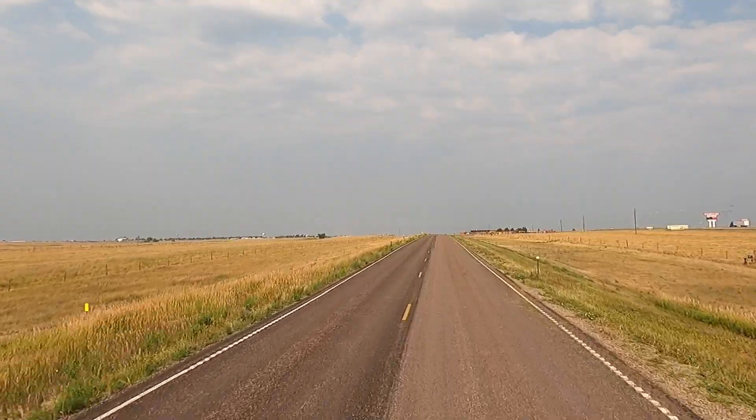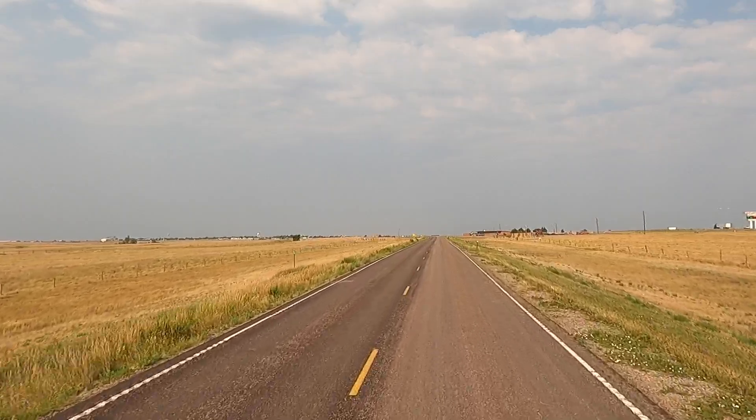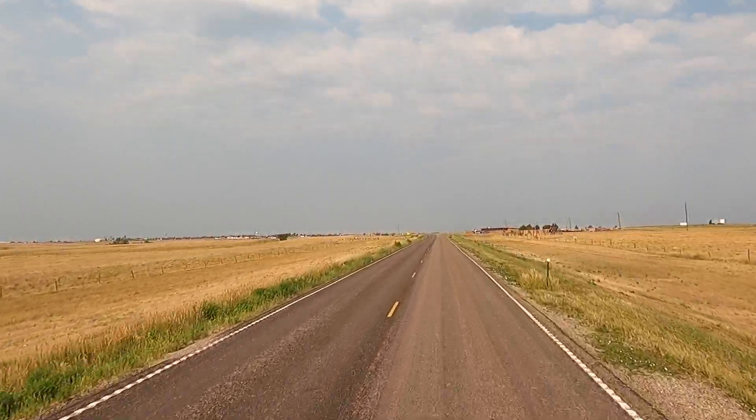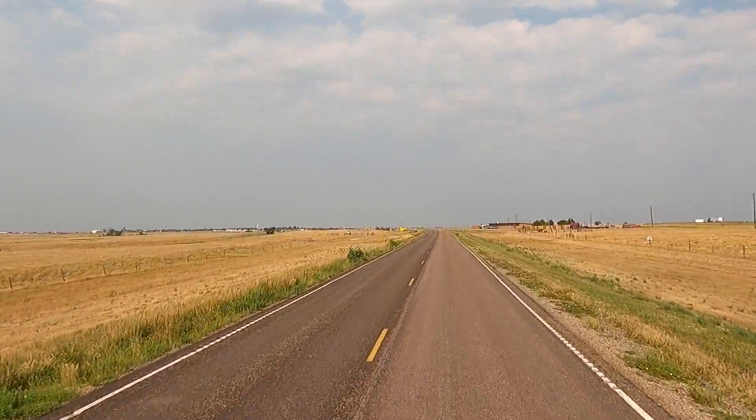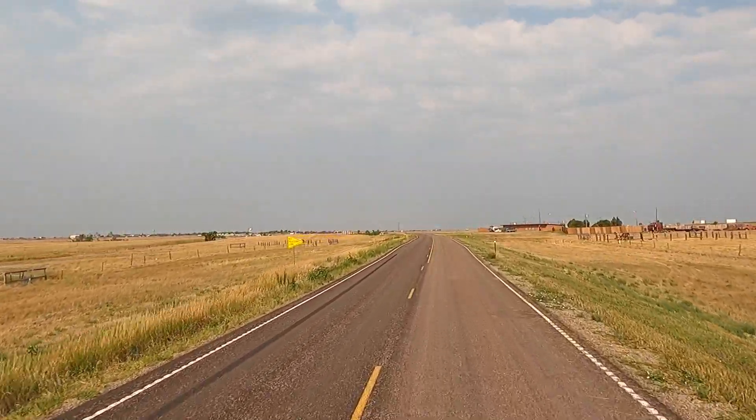After that, there's a national site for Minuteman missiles where you can actually see a real missile in a silo. They created a national monument over that stuff, so we're going to check that out too.